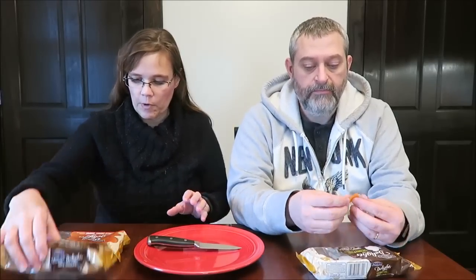Kevin used his Cartwheel app, so we got one ten cents cheaper. This was $1.89 using Cartwheel, and normally they're $1.99. The coconut one was $2.00 at Meijer, so not too much more there.